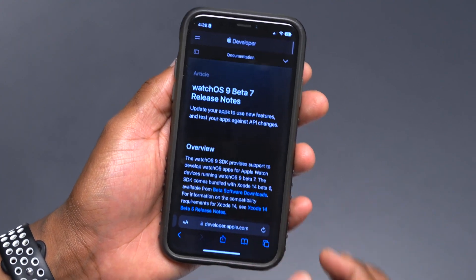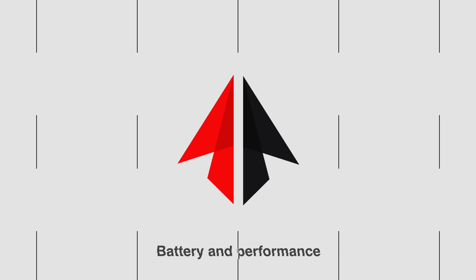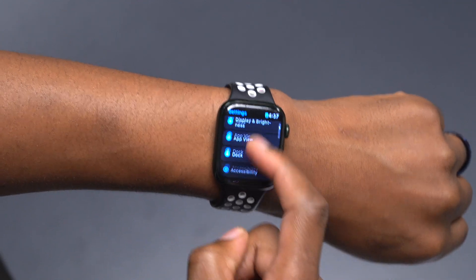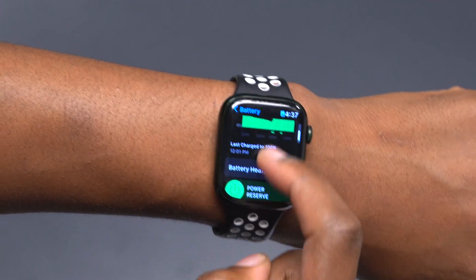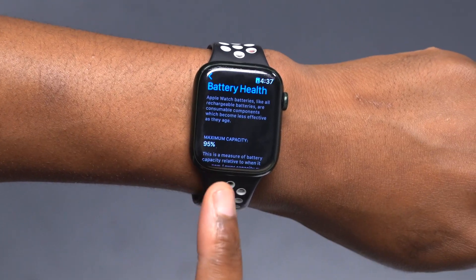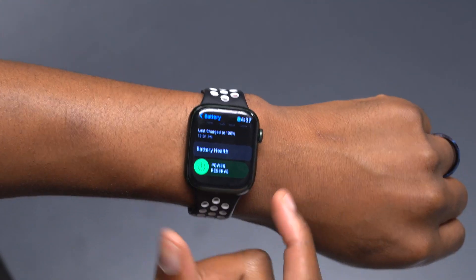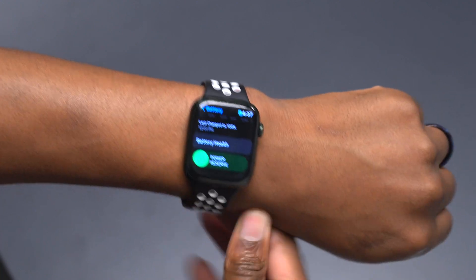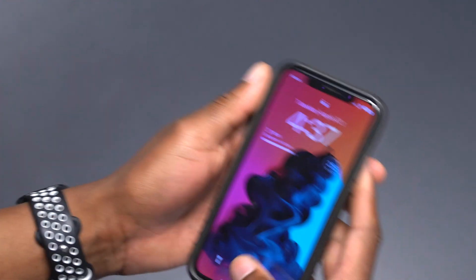When it comes to battery performance, I've been using this update for about four and a half hours. I'm currently at 88% battery, with a maximum battery health capacity of 95%. The performance is more or less average — my battery is not draining drastically; it seems normal for this update.